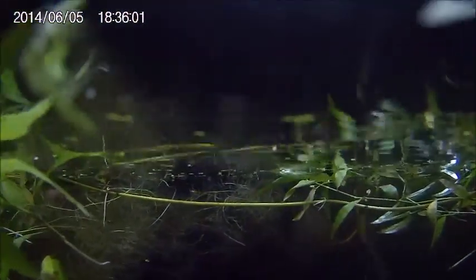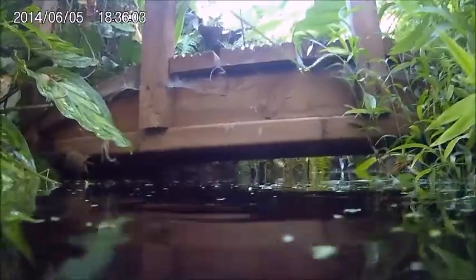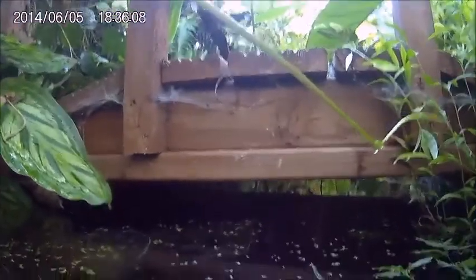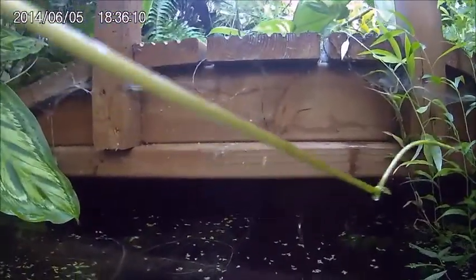We've got guppies and various things. The plant to the right is a type of trailing dwarf bamboo which I found in Trinidad and brought back, and it's really going crazy in the greenhouse.